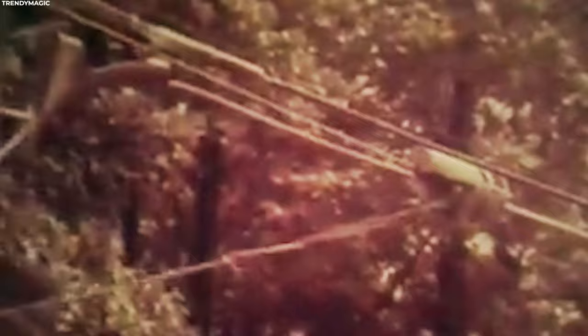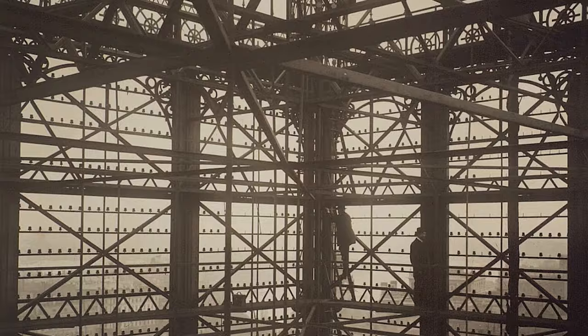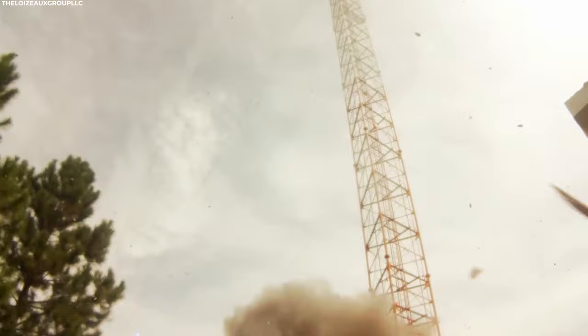Everything that might have gone wrong did. From severe winds to ice storms and fires, the network was completely exposed to the elements. Fortunately, phone networks advanced so quickly that by 1913, the Telefontornet had been totally phased out in favor of simpler technology. The remaining shell served as a landmark until it caught fire in 1953 and was demolished.